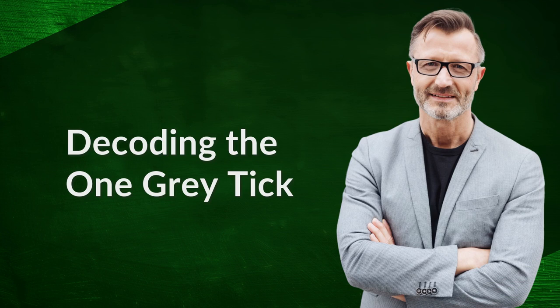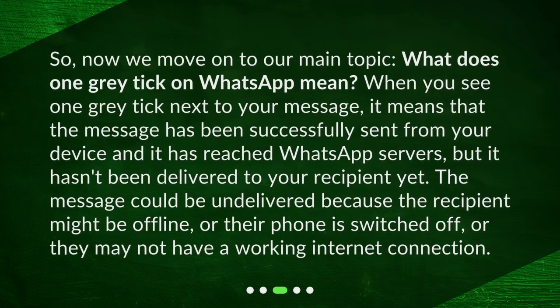Decoding the one grey tick. What does one grey tick on WhatsApp mean? When you see one grey tick next to your message, it means that the message has been successfully sent from your device and it has reached WhatsApp servers, but it hasn't been delivered to your recipient yet.